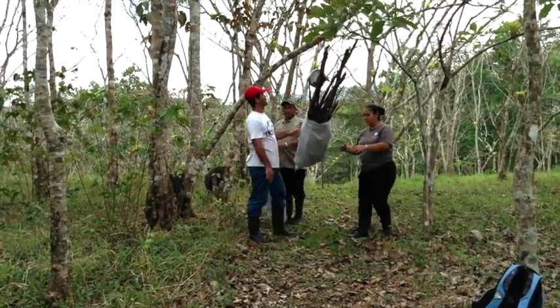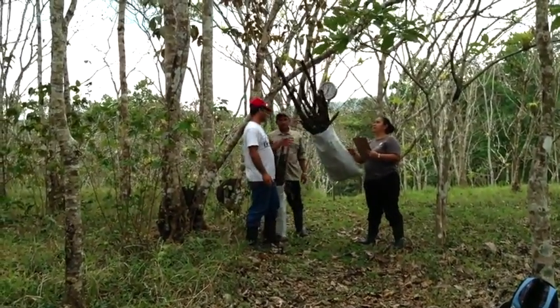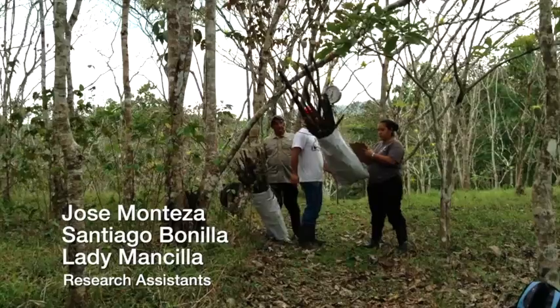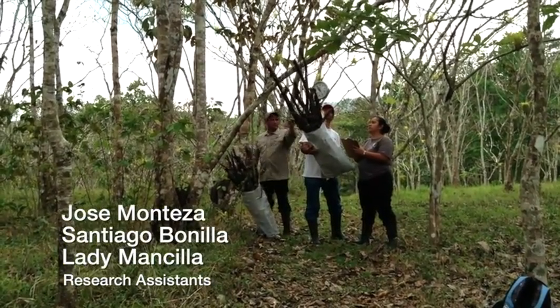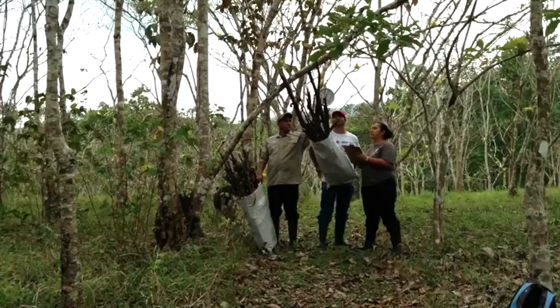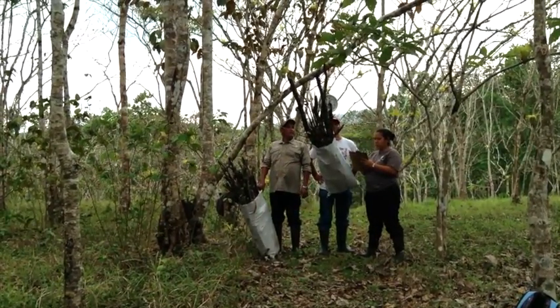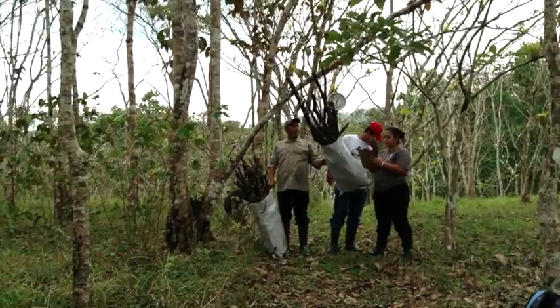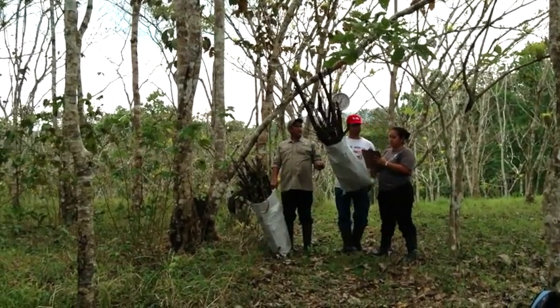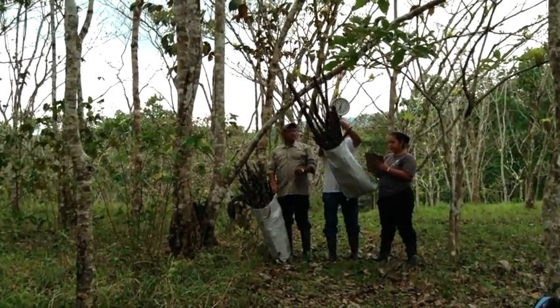I'm in the field today with my field crew — it's Jose with the red cap in the back, Santiago, and Lady to the right. Today what they're doing is they are weighing dead woody matter. This is dry branches that fell from the trees, and we need to know how much there is in order to be able to close the carbon cycle. What we're interested in here is trying to reconstruct what we call ecosystem functioning.